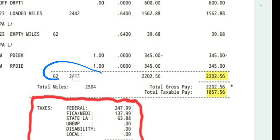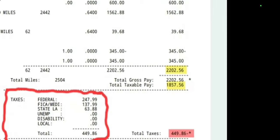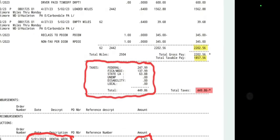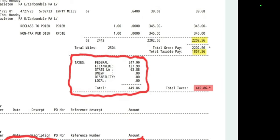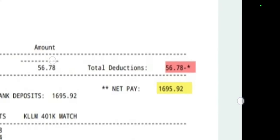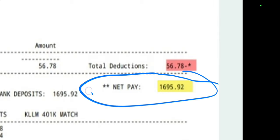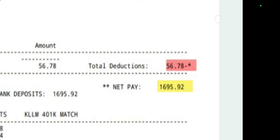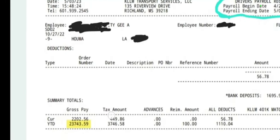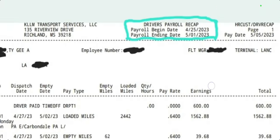My total miles was 2,500. I made $2,200, and my taxable was $1,857. They taxed me almost $500. But I made over two grand in a single week. My total deductibles were $56. I brought home $1,695 in a single week. And as you can see here, year-to-date is $23,000 — and it's only the beginning of May.